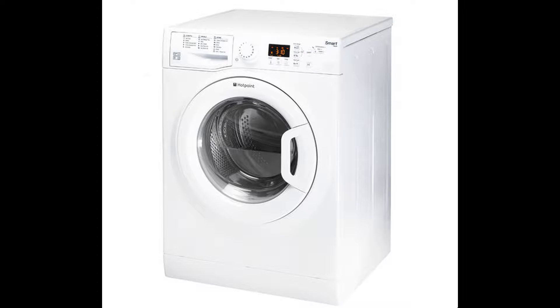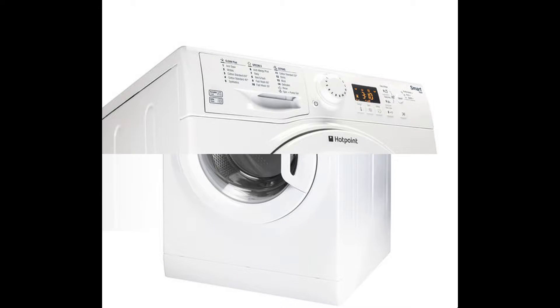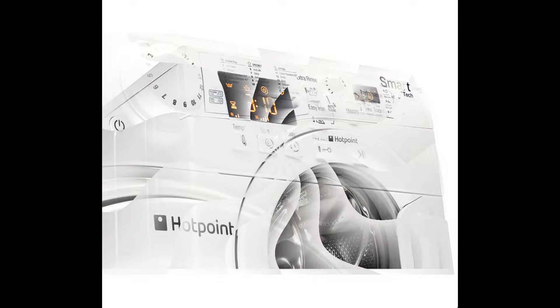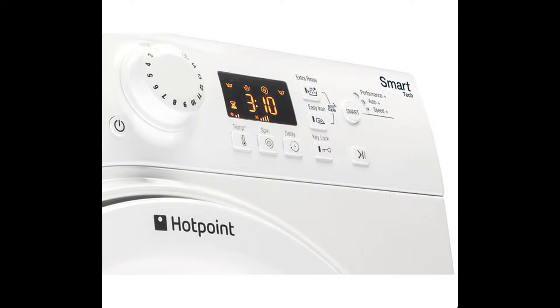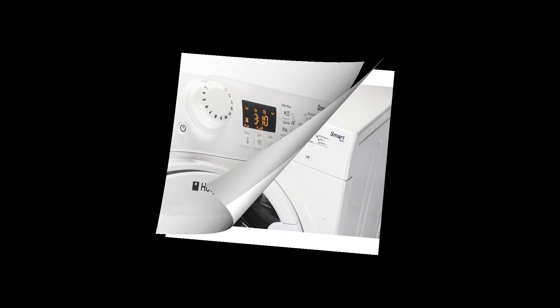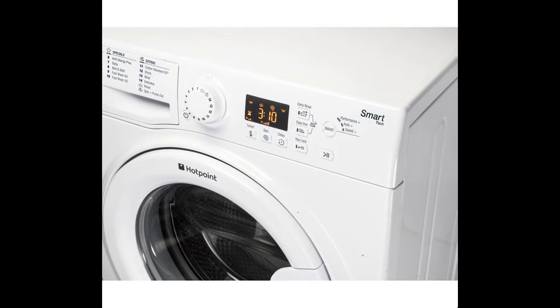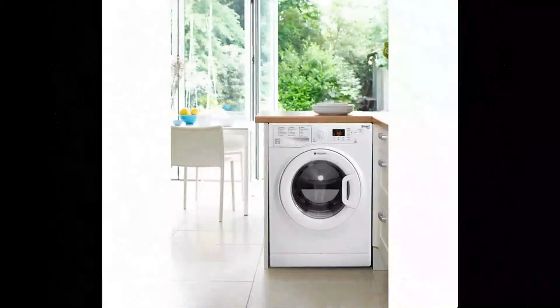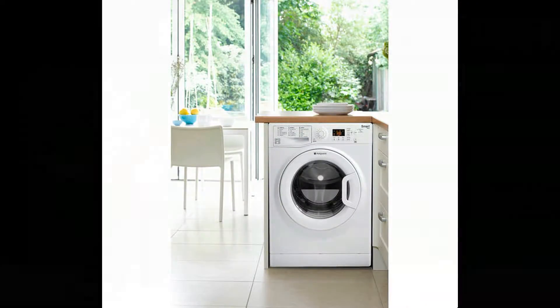Expect better wash performance and cut down on the amount of energy and water you use thanks to the MFUG 1063P's innovative smart features. Delivering maximum fabric care and rinsing performance, the MFUG 1063P uses auto-sense to recognize the size of a load and manage water levels and drum action for optimum results.